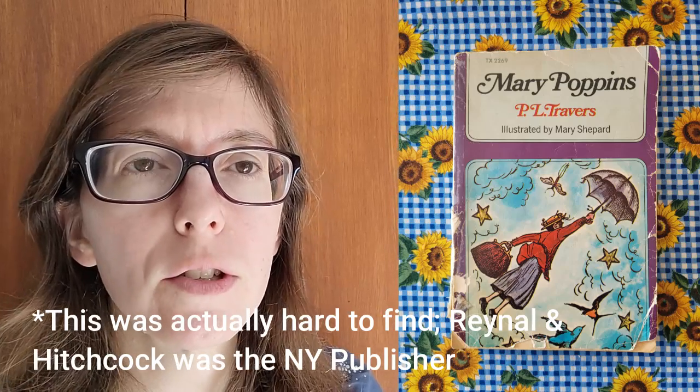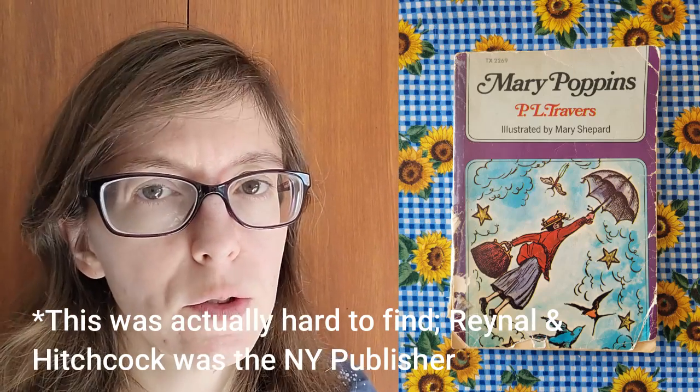My edition is the Scholastic Book Services printing from 1972. The illustrations are by Mary Shepherd — she was a very common Mary Poppins illustrator; I'll have to find out who else did illustrations. Mary Poppins spawned three sequels: Mary Poppins Comes Back, Mary Poppins Opens the Door, and Mary Poppins in the Park.